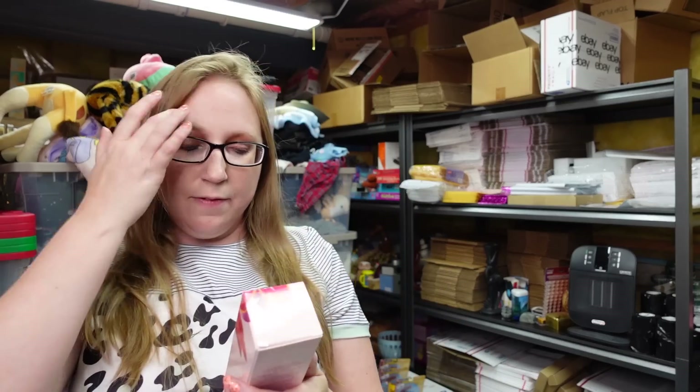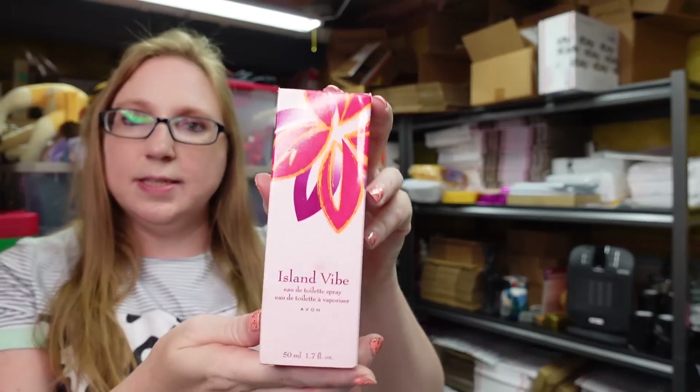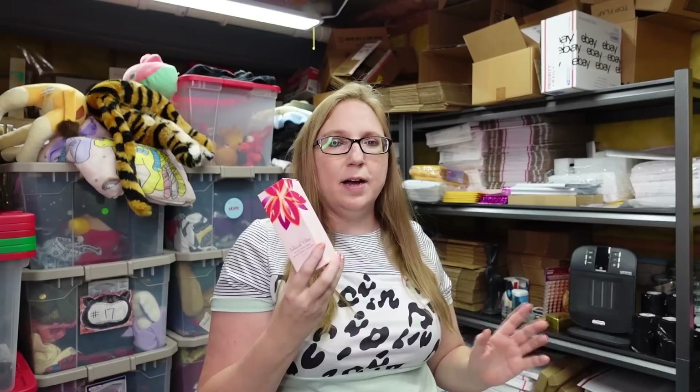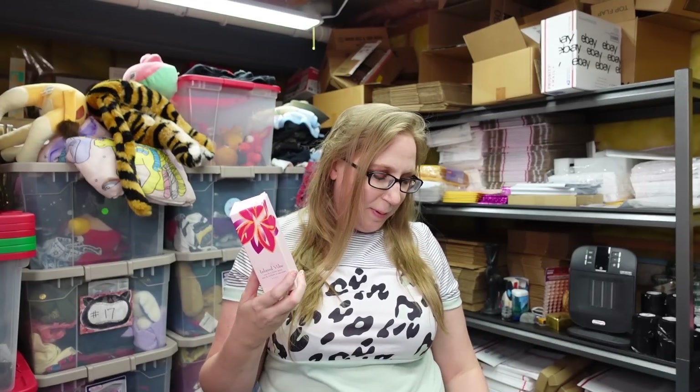I got an Avon perfume in the scent Island Vibe. This came from an auction where I purchased a bunch of Avon stuff, so I probably paid a dollar or less for it. I have that listed as a buy it now for $14.99.